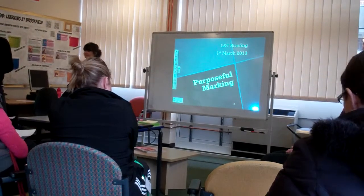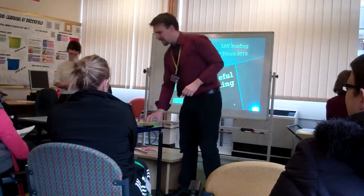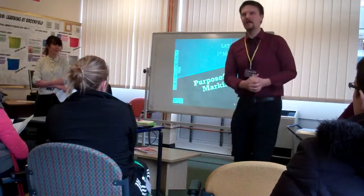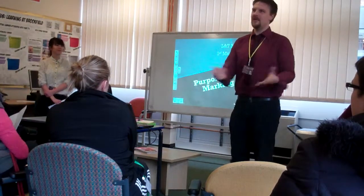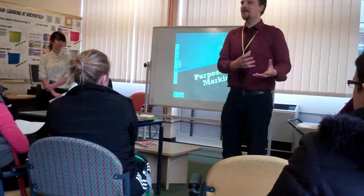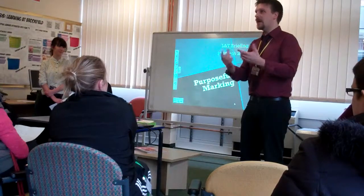Morning everybody, thank you for coming in after a long parents evening last night. We'd like to talk this morning very briefly about purposeful marking. One of the things that both Hannah and I feel quite passionate about is making marking work for teachers, as well as getting the consistency across the school with the marking policy that we have. We want to maximise the time that we put in with the students to get the biggest bang for the buck. Hopefully we've got five top tips for you today that you can use straight away, without any kind of preparation really, in your practice.